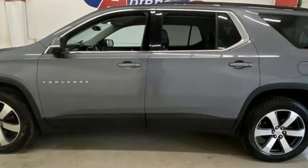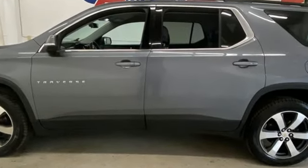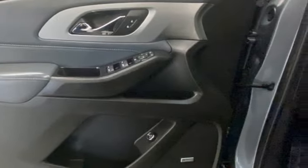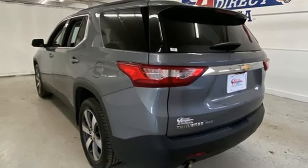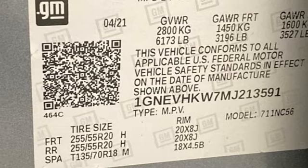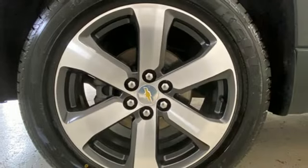V6 engine, front heated leather bucket seats, streaming audio, rear parking sensors, dual zone climate control, Wi-Fi hotspot, AM-FM satellite radio, active grille shutters, wireless phone connectivity, and automatic transmission.